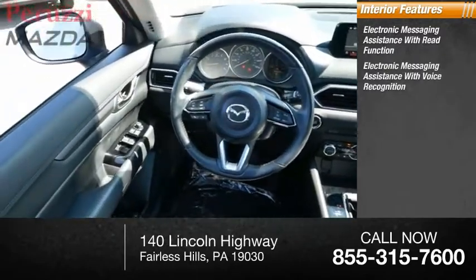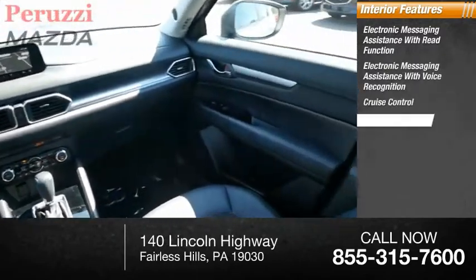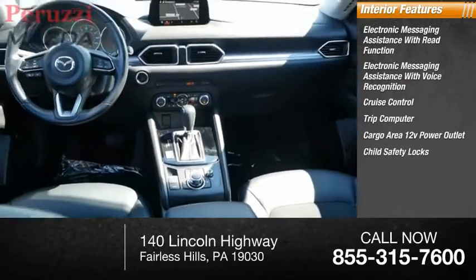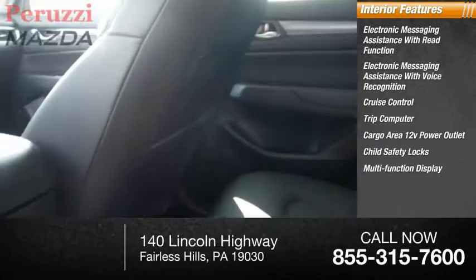Inside you'll find electronic messaging assistance with read function, electronic messaging assistance with voice recognition, cruise control, trip computer, cargo area 12-volt power outlet, child safety locks, and multifunction display.